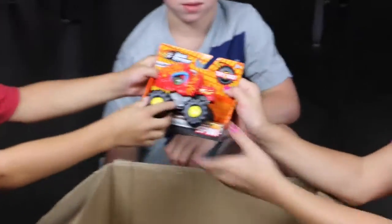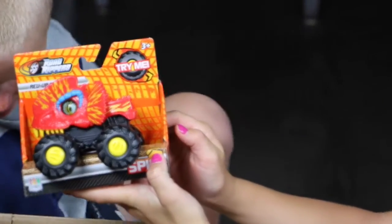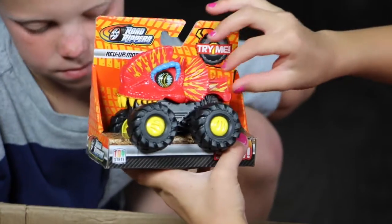WHOOOO! Look at this guys. It's Road Rippers — Rippers, I think. This is a monster truck and he looks like he's a lizard.